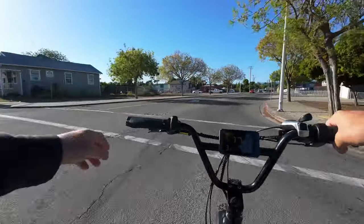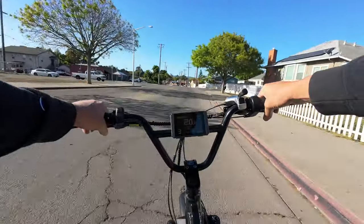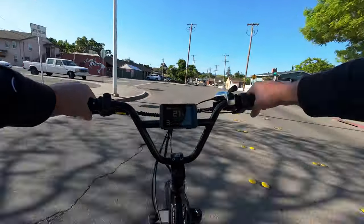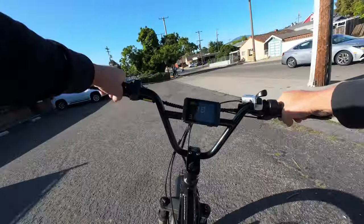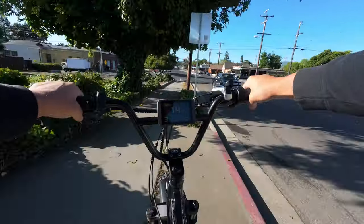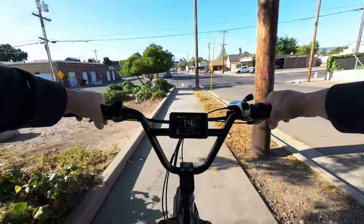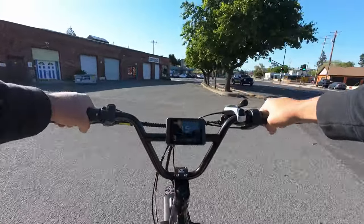I like to find all these little offshoots and shortcuts and start to find there's a lot of little connectors that take you from one neighborhood to the next — stuff you wouldn't see if you're normally driving a car. You end up getting to see quite a bit of your neighborhood that you didn't even know was there when you start riding your e-bike around.